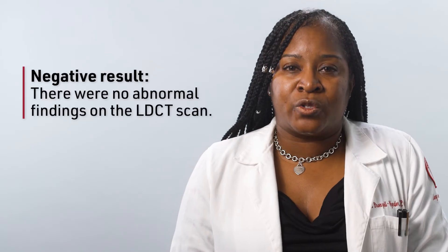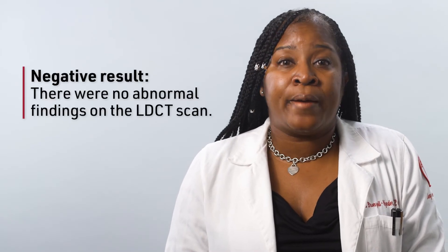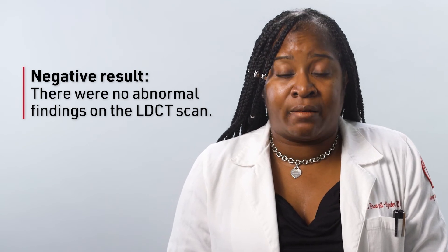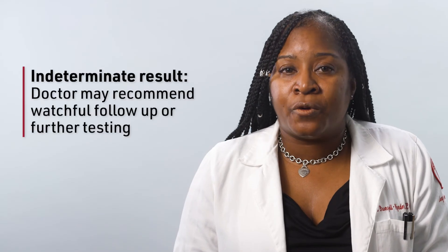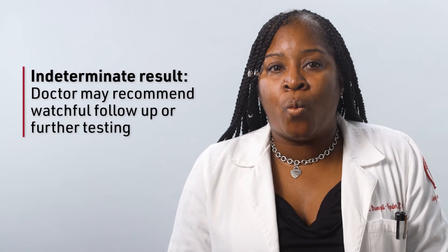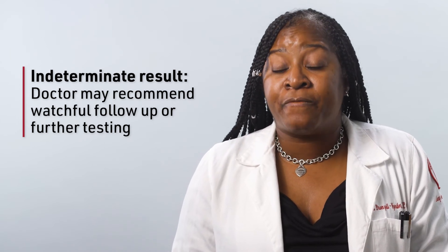A negative result means there were no abnormal findings currently on this low dose CT scan. It does not mean that you will never get lung cancer. Your doctor should discuss when and if you should be tested again. There may also be an indeterminate result and your doctor may recommend watchful follow-up and further imaging.